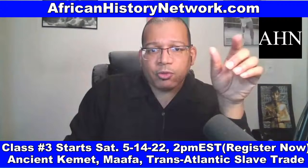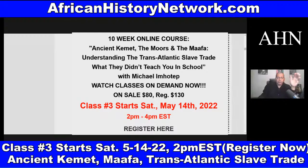We do the sessions live. All the sessions are archived and recorded — you can go back and watch anytime. In class you can see me; I can't see you. I don't take attendance or anything like that. This is Ancient Kemet, the Moors and the Ma'afa: understanding the transatlantic slave trade — what they didn't teach you in school.